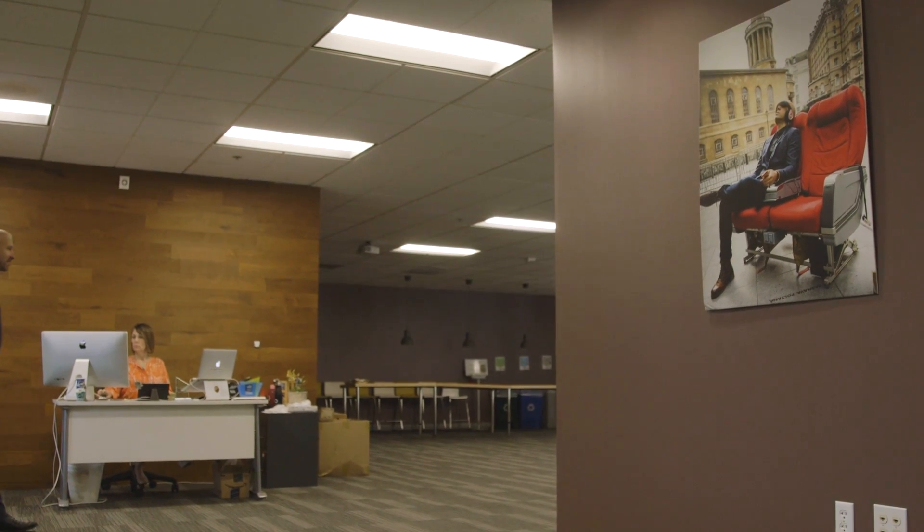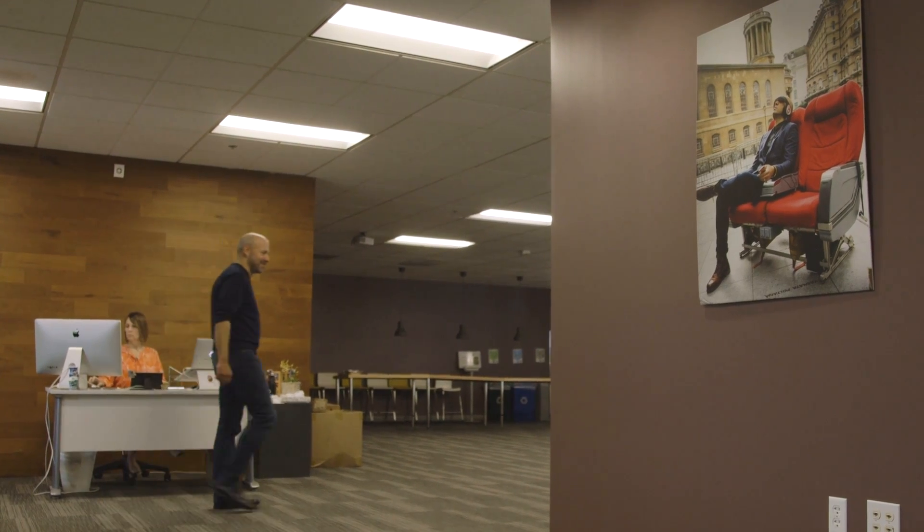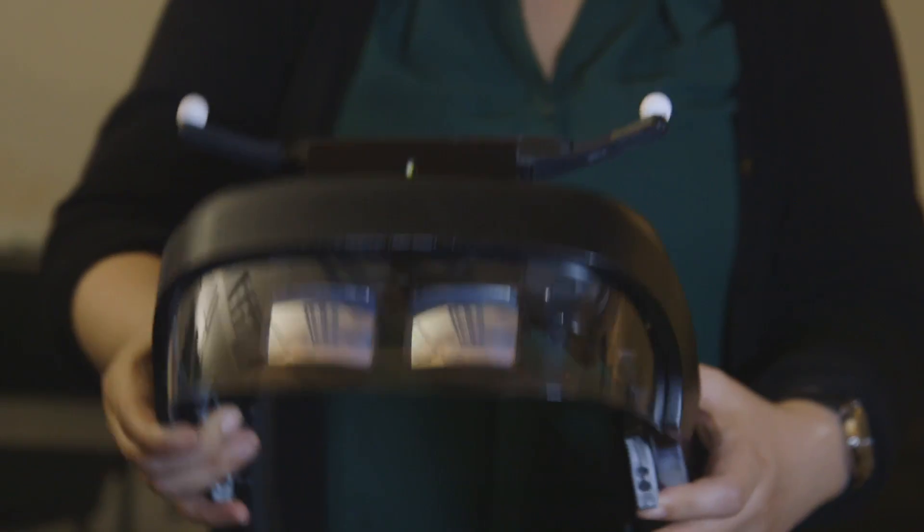Hey, I'm Nicole Lee from Engadget, and here we are at Avegant's office in Belmont, California, here to take a look at the brand new Lightfield technology. This technology allows for new, interesting mixed reality applications, especially because it allows for simultaneous multifocal planes. Let's take a look at it.